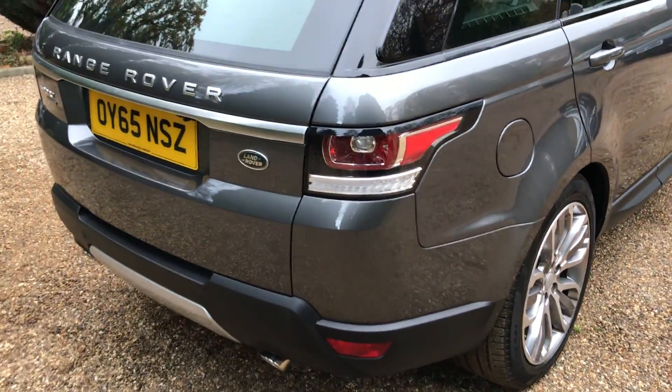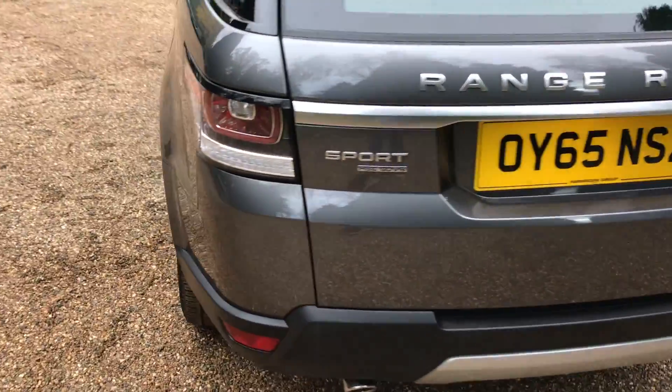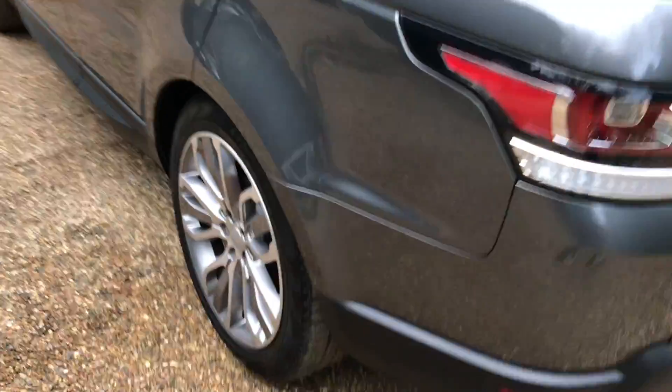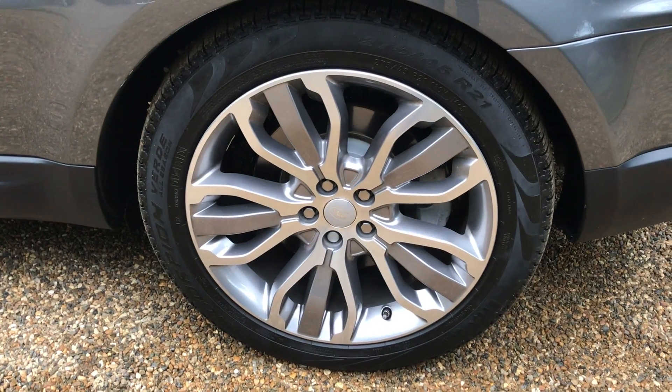As you can see, all around the car is in very good condition. Big 21-inch wheels with Pirelli tyres all around, all in very good condition.